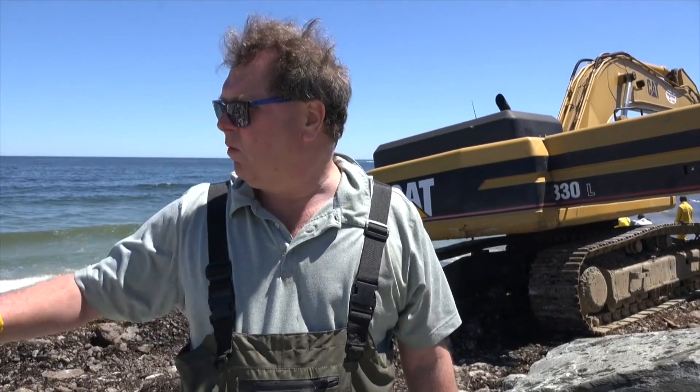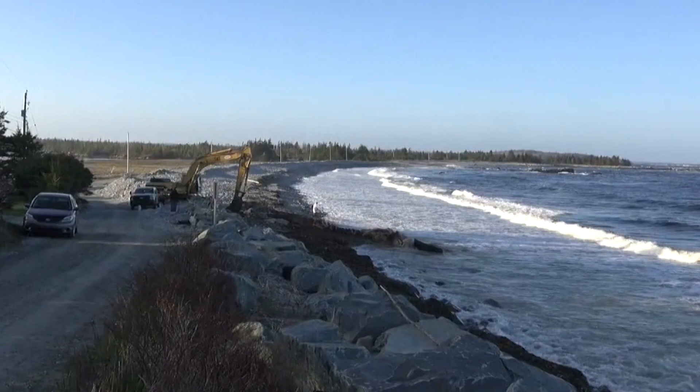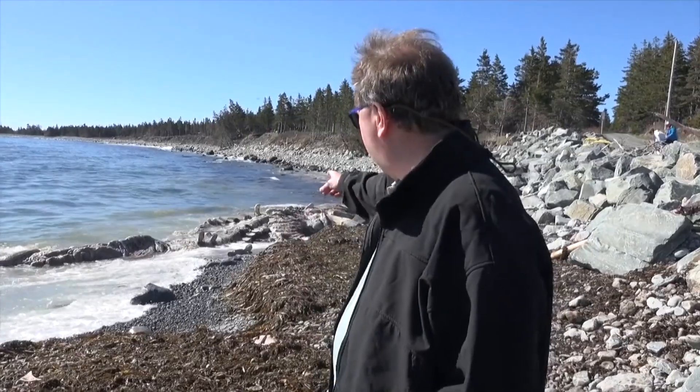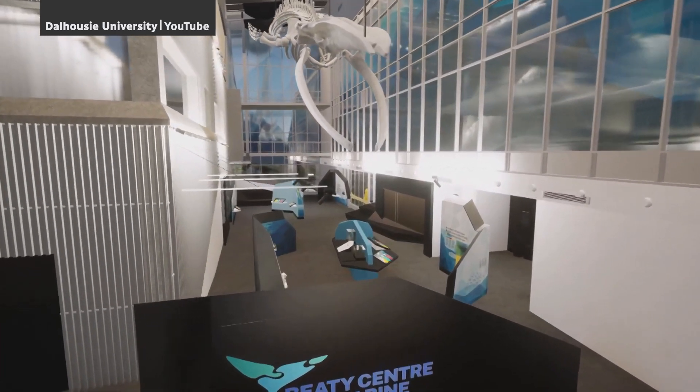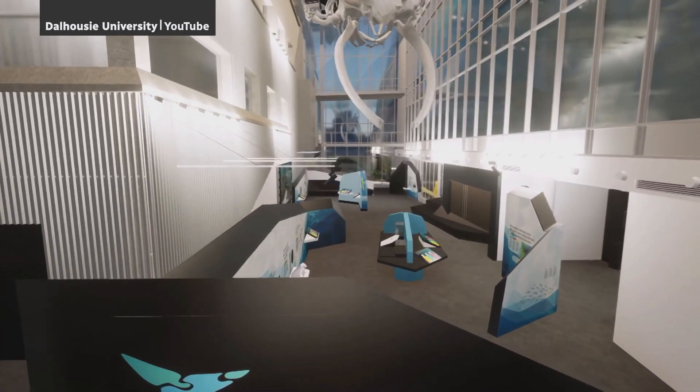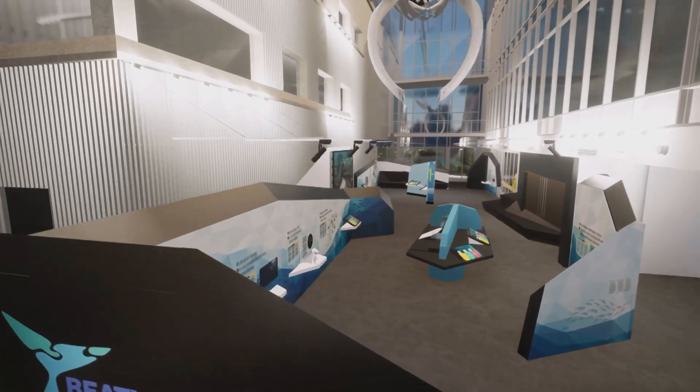Chris Harvey Clark is a university veterinarian at Dow. So take us back to 2017 on that beach. When I came back to Dow as the university vet in 2014, I walked into the Steel, and I looked up, and I said, we've got to put a whale in here.